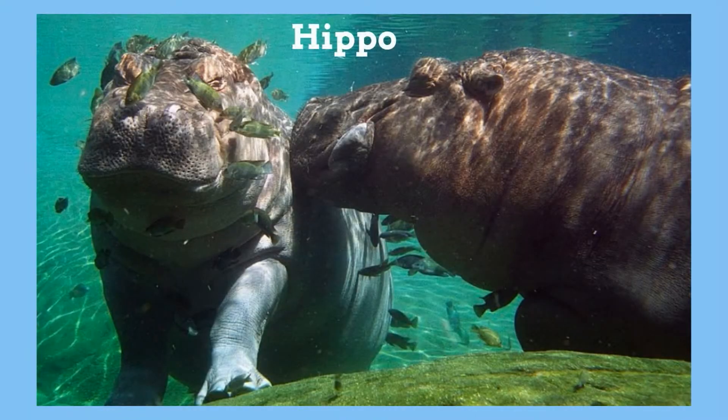And finally, the Hippo. It's a mammal but loves the water. In fact, it has many traits in common with whales. But they have a very strange habit — they fling their feces with their tails.